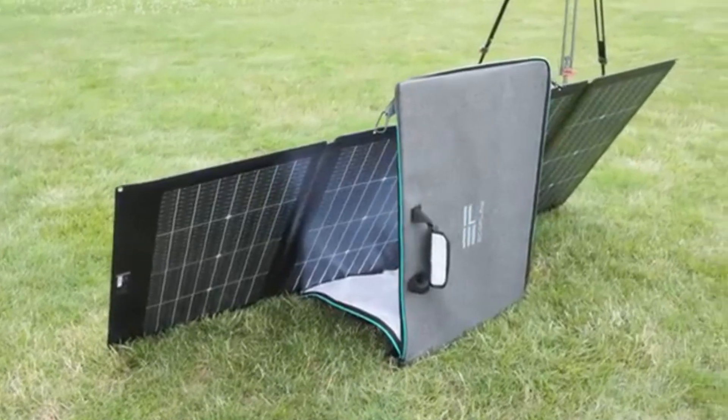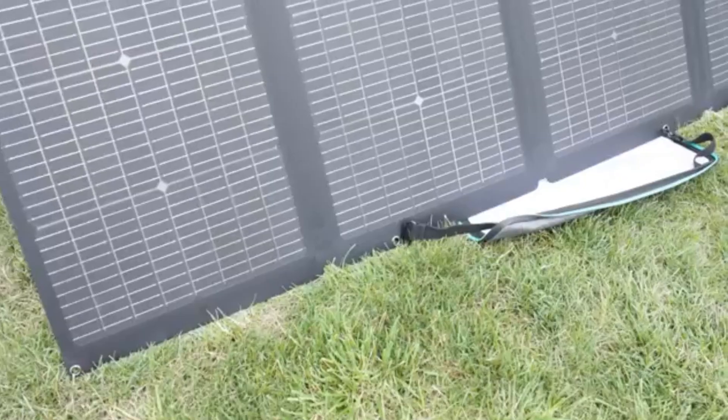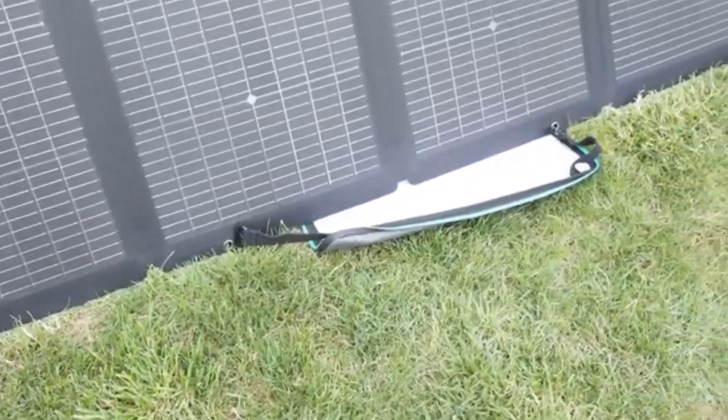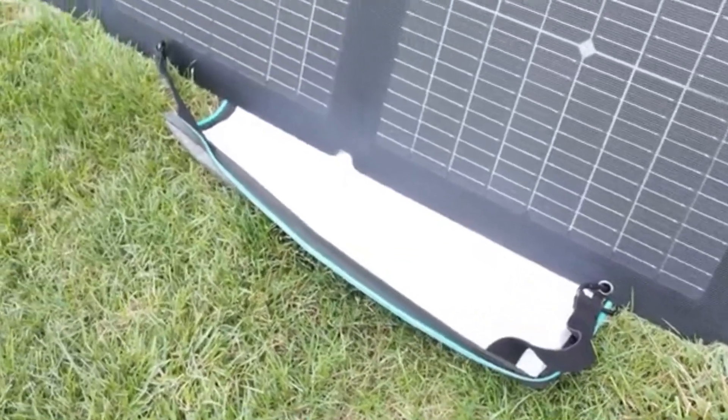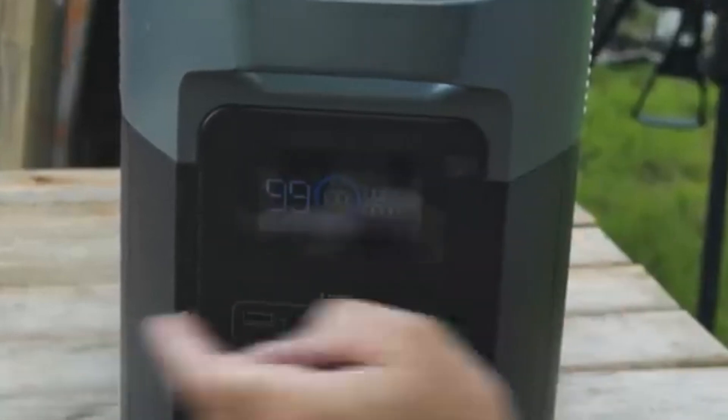And of course, it's solar compatible, so you can harness the sun's energy on the go, ensuring you're never left in the dark. If speed, convenience, and adaptability are at the top of your list, the EcoFlow Delta II Max is a standout choice in the portable power market.